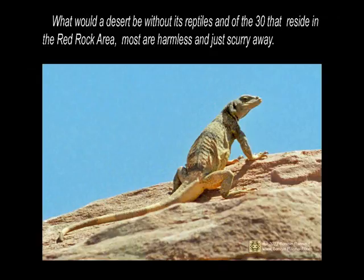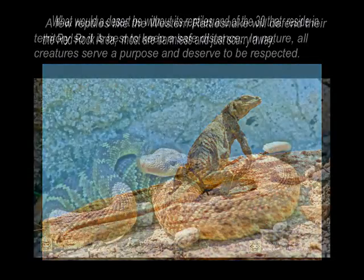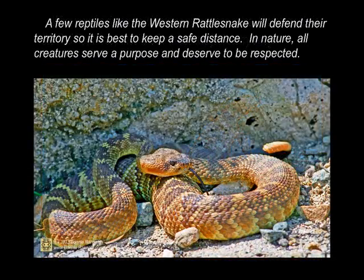What would a desert be without its reptiles? Of the 30 that reside in the Red Rock area, most are harmless and just scurry away. A few reptiles, like the western brown snake, will defend their territory, so it's best to keep a safe distance. In nature, all creatures serve a purpose and deserve to be respected.